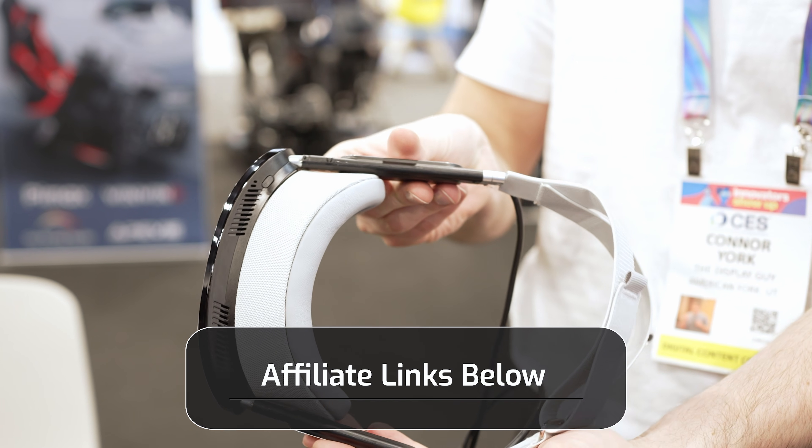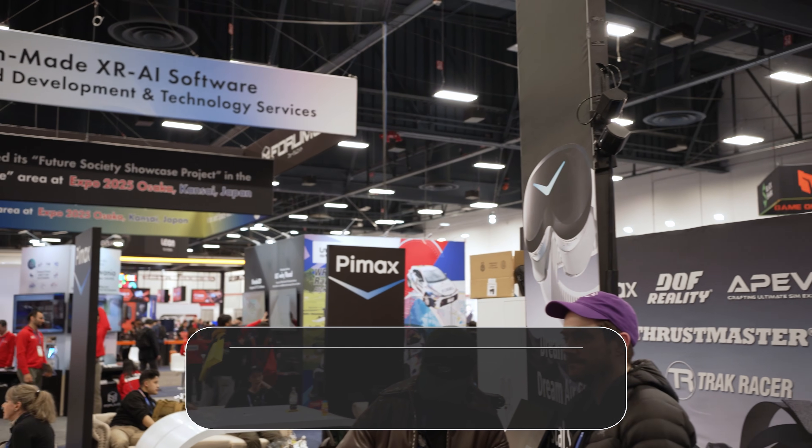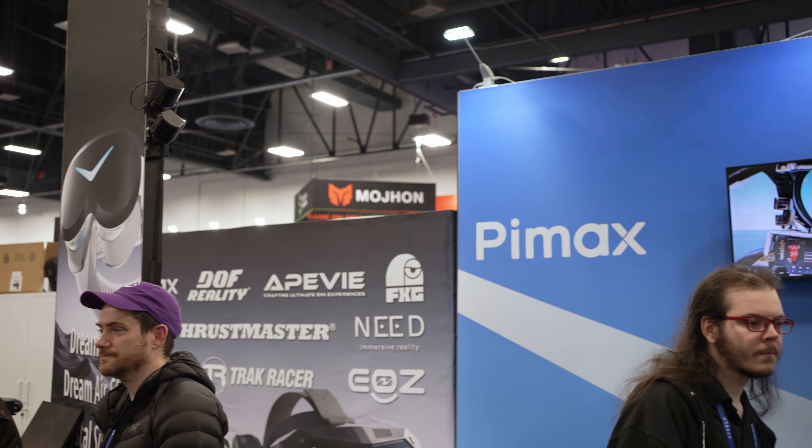When these go on sale, I'll have them as affiliate links in the description below, and I'm going to be getting the lighthouse version, hopefully sent to me fairly soon.